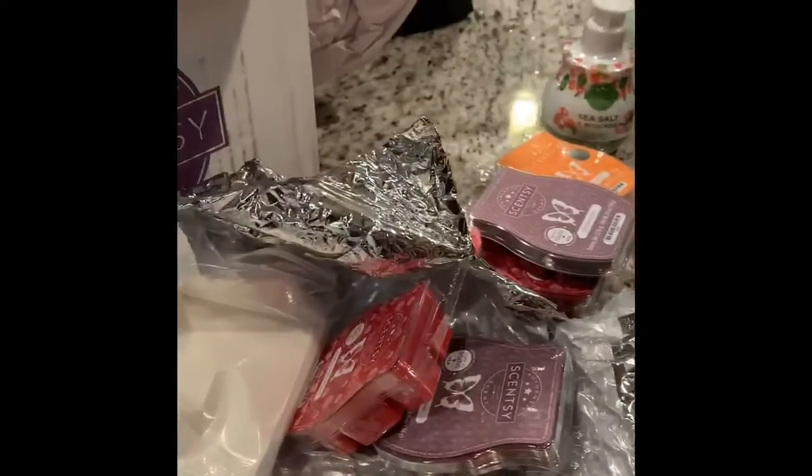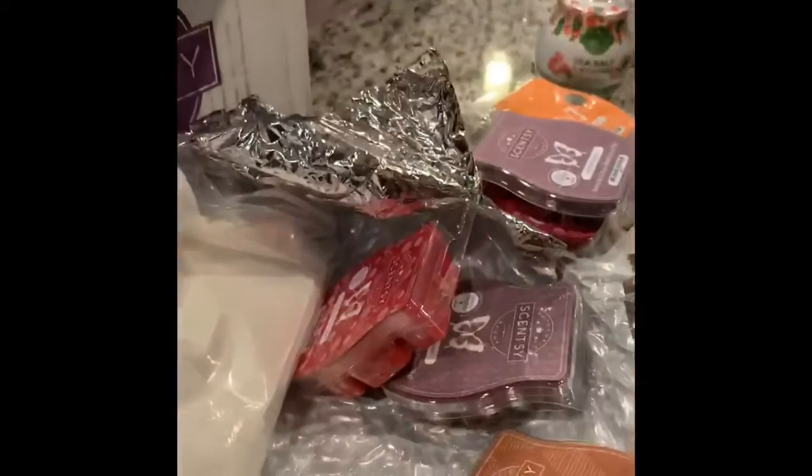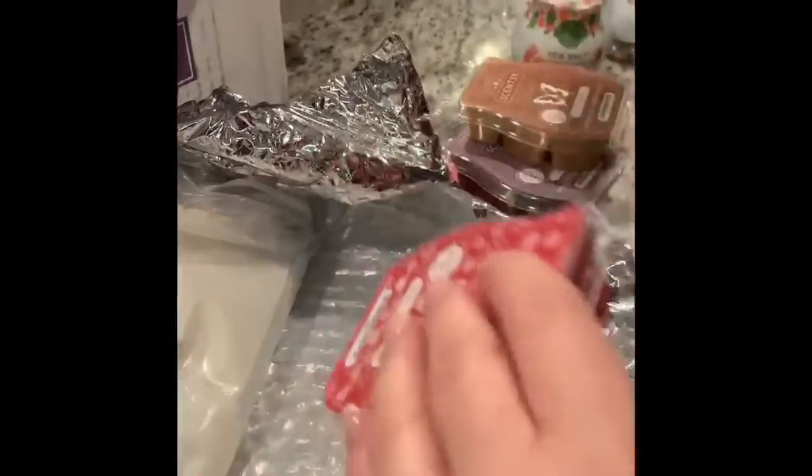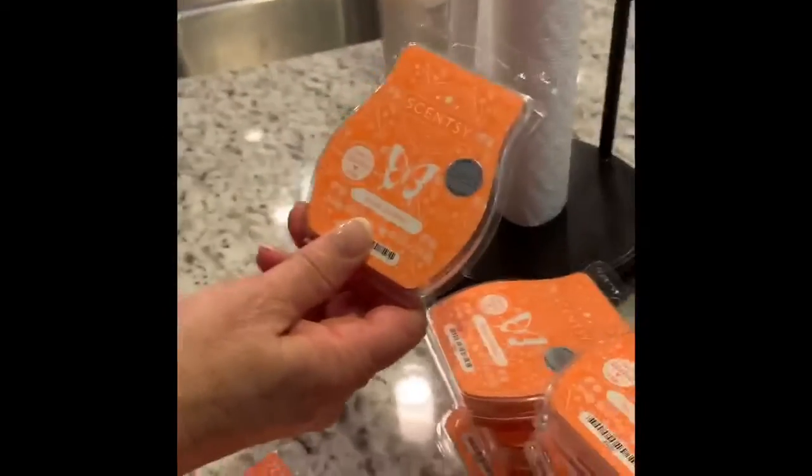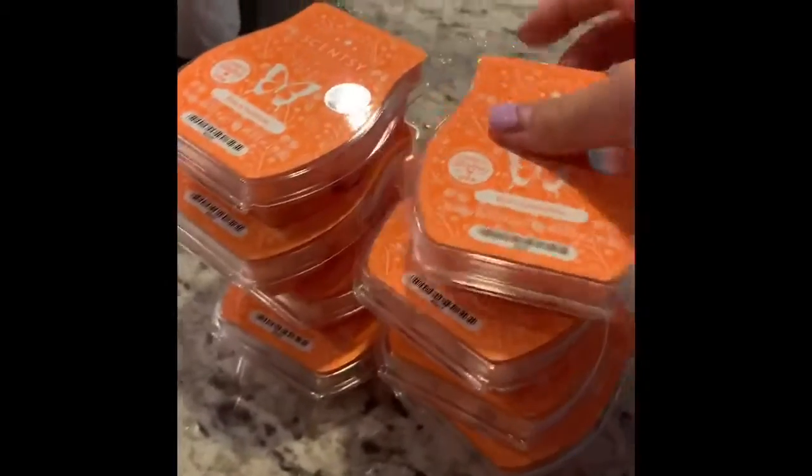Cinnamon and vanilla — I can smell the vanilla. I want vanilla. I've got two of each. Rise and Sunshine — that's the scent of the month for July. And it smells like orange to me.